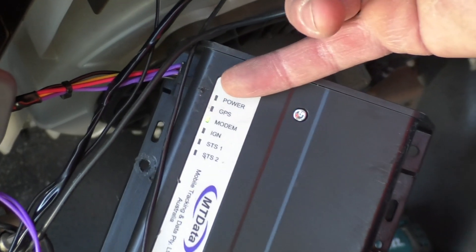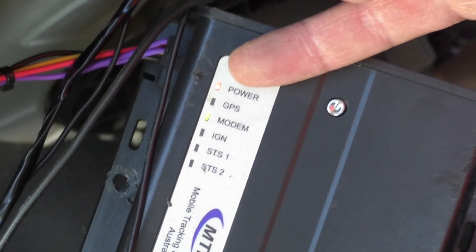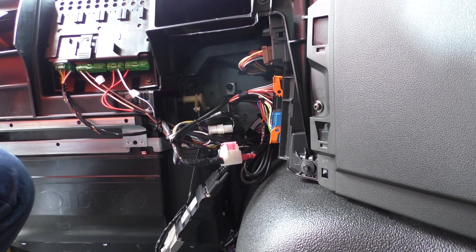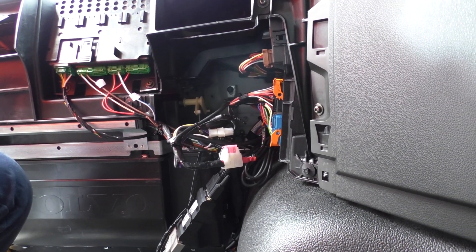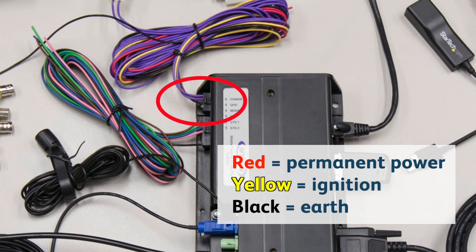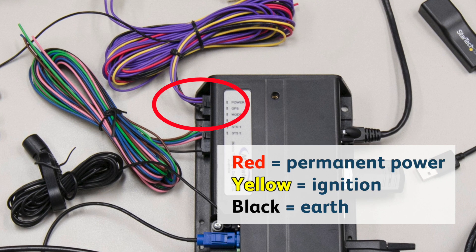You can also go directly to the tracking unit and check the status lights for activity. If the unit has no power, check the fuses and all cabling and connectors from the tracking unit back to the vehicle. Remember: red is constant power, yellow is ignition power, and black is ground.